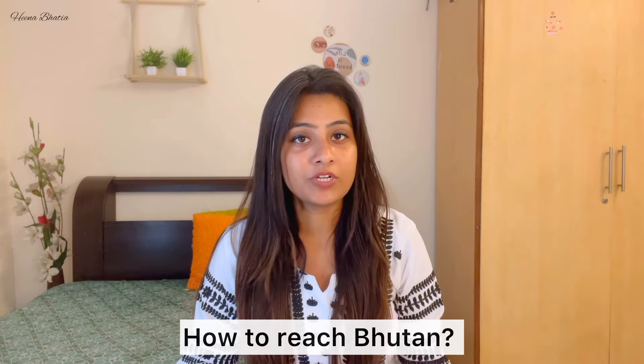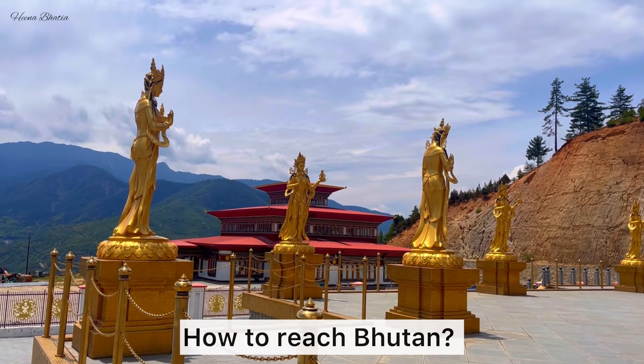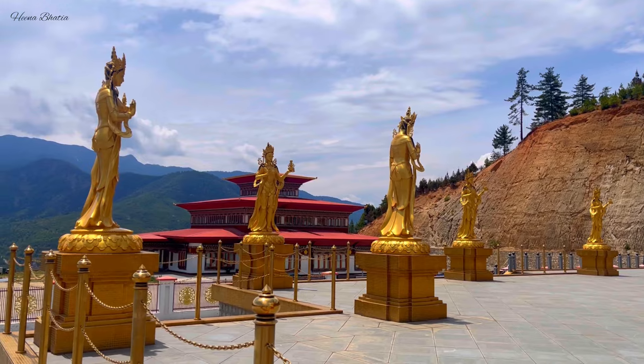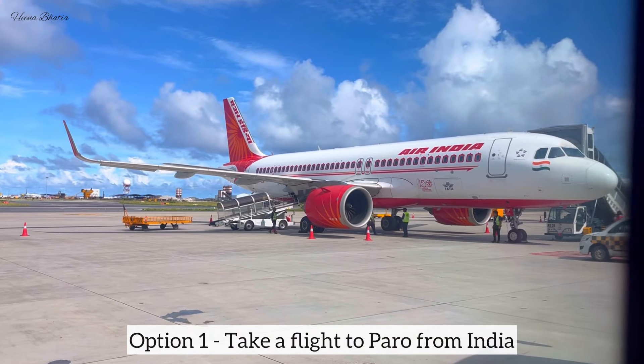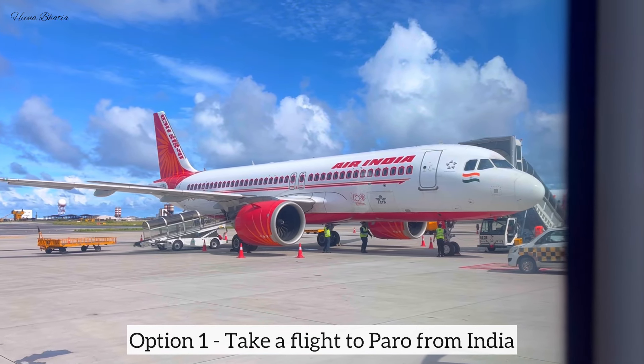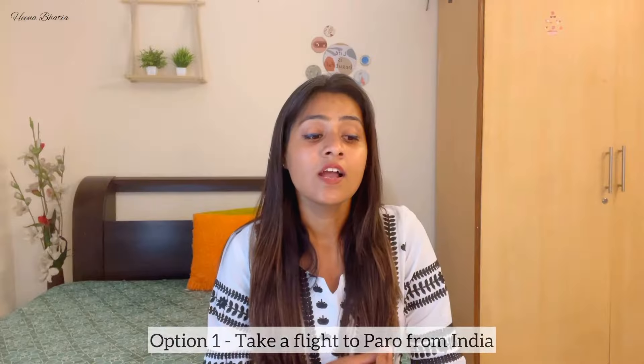First of all, let's talk about how to reach Bhutan. Bhutan is our neighboring country and there are three different options. First, let's talk about a flight from India to Bhutan. Bhutan's airport is Paro International Airport and you can get a flight from India, but the frequency is very less — only once or twice a week. Plus, the fare is very expensive, but definitely this option is available.